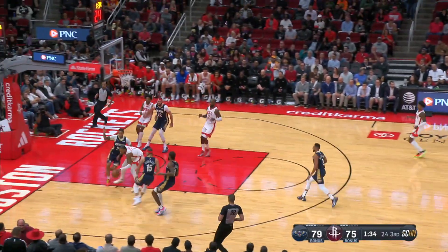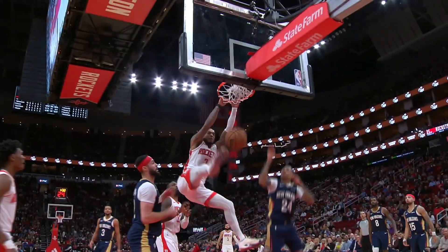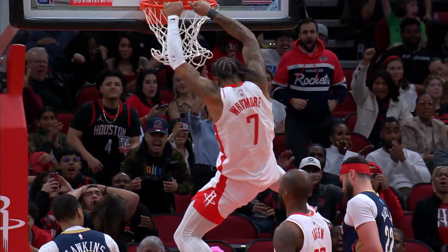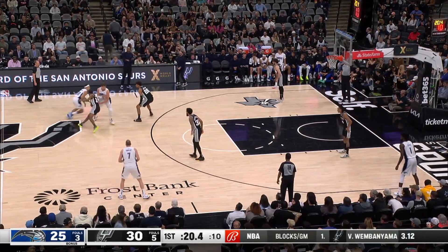At number 5, of course Jalen Green wins the jump ball — of course he does. And then Cam Whitmore goes off on a slalom run and having fun. Cam with the big slam, because Whitmore can get more. The pivot and punch gets in at number 5 for the Houston Rockets.